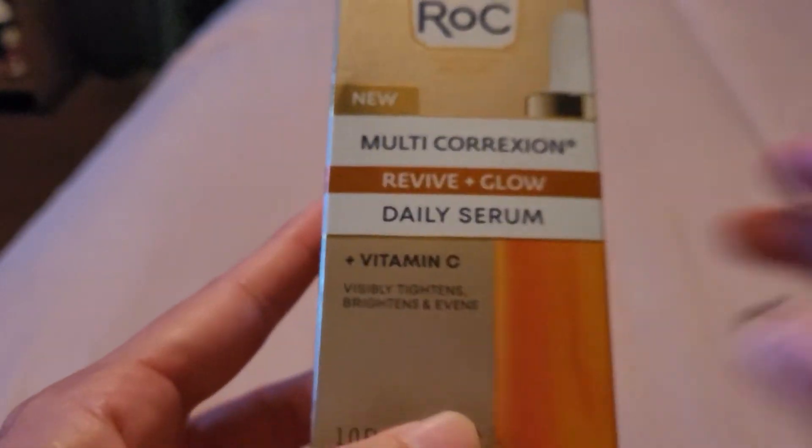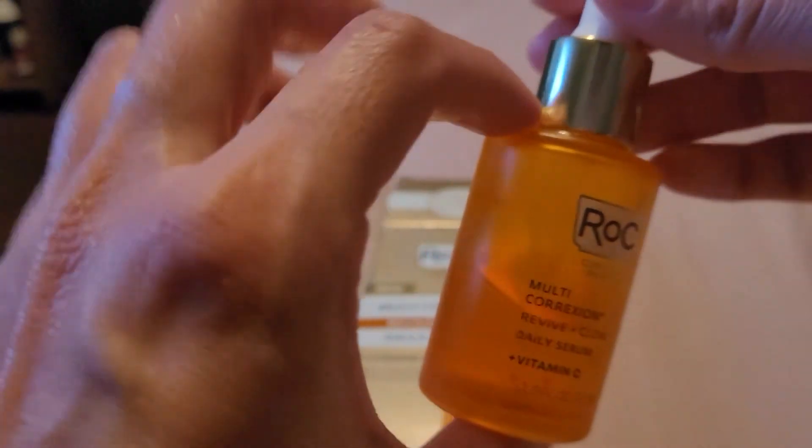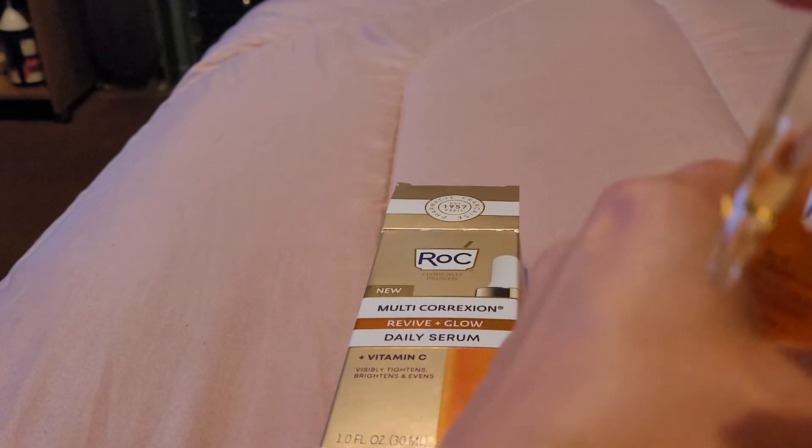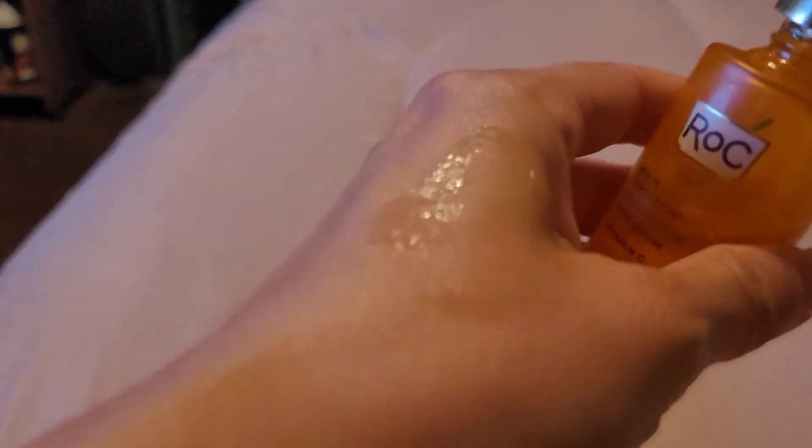I'm going to show you how it looks. It's a nice little glass dropper bottle. The texture is very nice — like a gel. It feels so nice on the skin and sinks in within less than a minute, so you don't have to wait long before applying your next products.